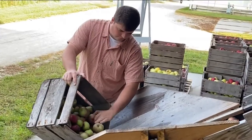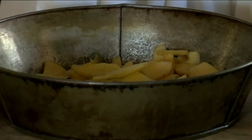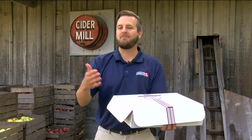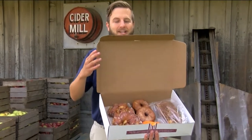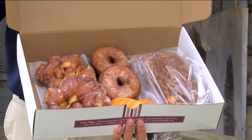Along with cider pressing demonstrations, visitors will also experience apple cooking demonstrations in historic homes, see apple drying, and do apple crafts. And a trip to Sauter Village in the fall wouldn't be complete without a trip to the Doughbox Bakery, now featuring apple fritters, apple donuts, cookies, and coffee cake.